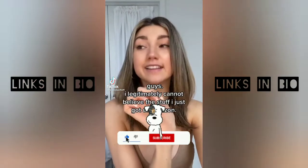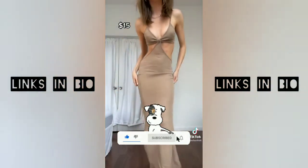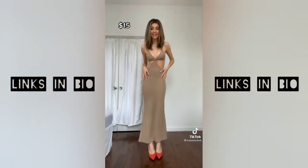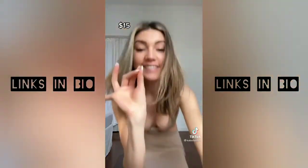Guys, I legitimately cannot believe the stuff I just got on Amazon. This dress was $15 — fifteen dollars. It's perfect.